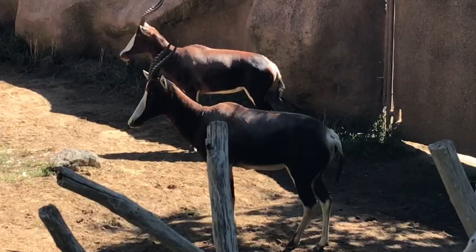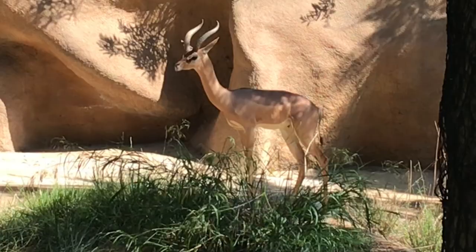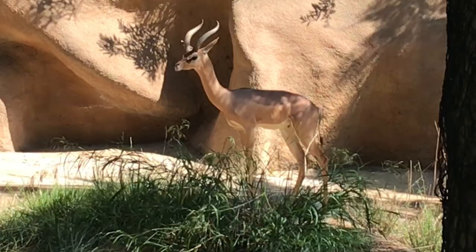Other types of antelope at the zoo include bontabok and the gerenuk. Gerenuk actually means giraffe-necked in the Somali language.